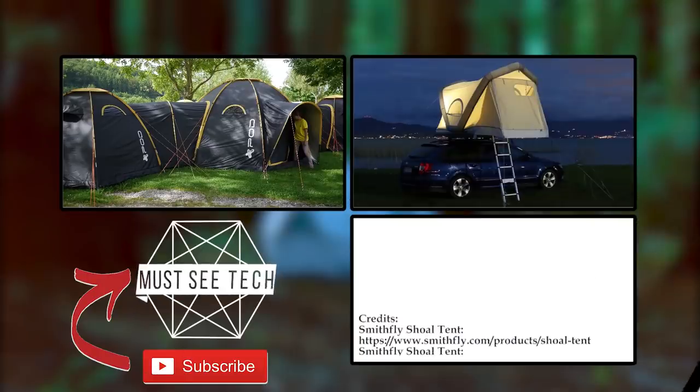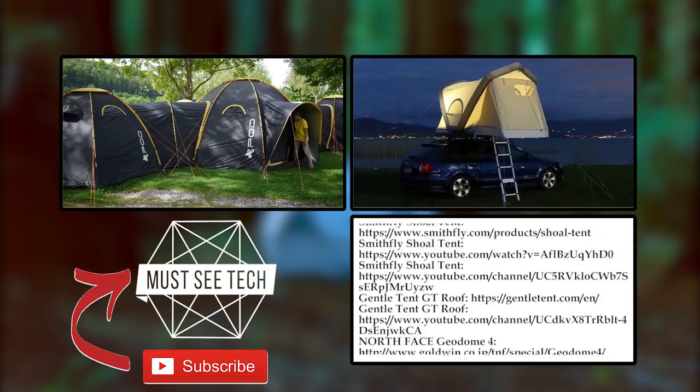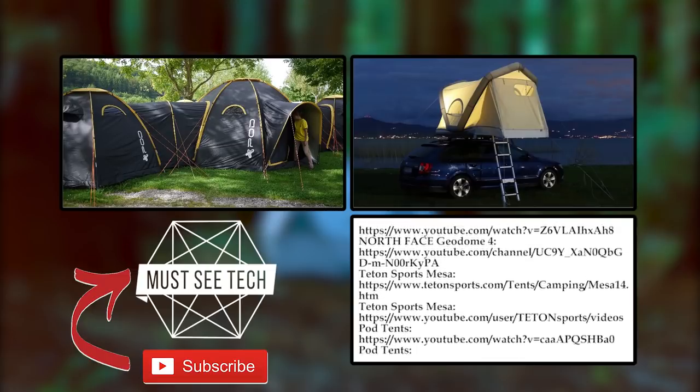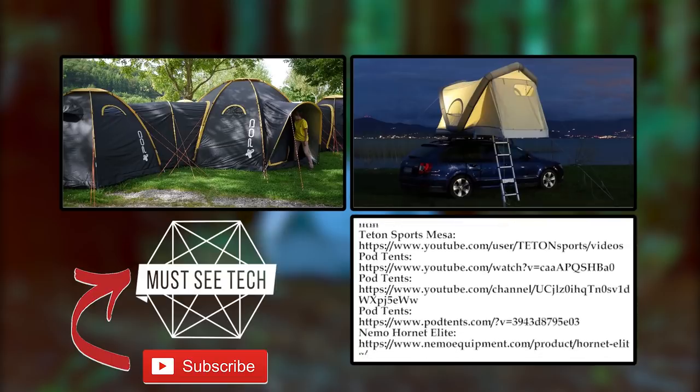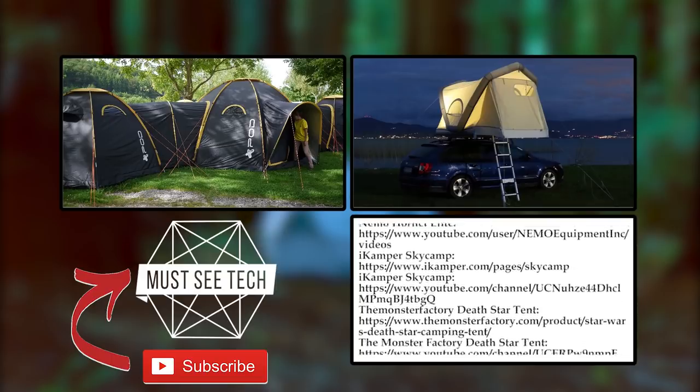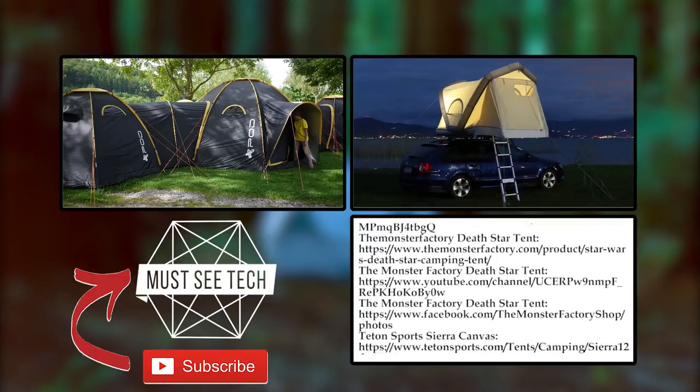What models would you consider buying for the next camping season? Share your preferences in the comment section. Do not leave before you visit the playlist about other vacation transport and equipment. Remember to hit that subscribe button to be notified about new videos from Must See Tech. See you soon!